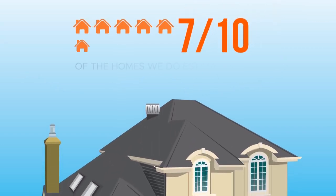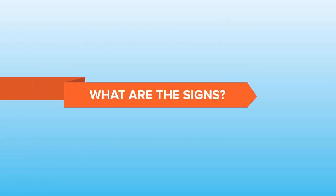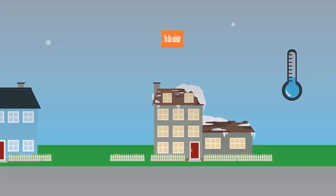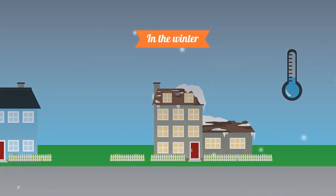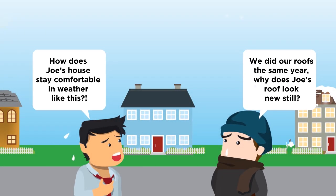Amazingly, 7 out of 10 homes we do estimates on are below the bare minimum requirements code for ventilation. So how do you know if you're one of the 7? Look for the signs. Is the house uncomfortably hot in the summertime, possibly even hotter than it is outside after dark? Or in the winter, do you find large amounts of icicles hanging from the roof? Are your shingles wearing out faster than the ones on a home installed at the same time? These are all signs of poor ventilation.